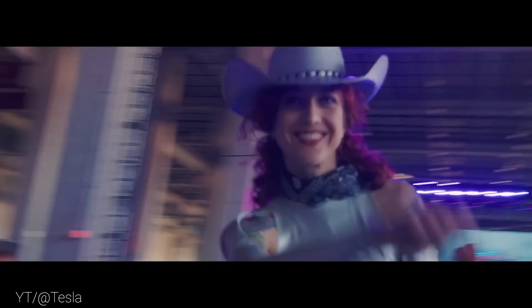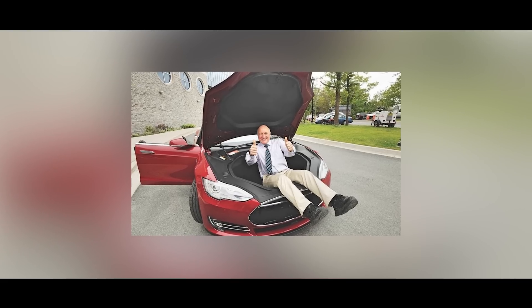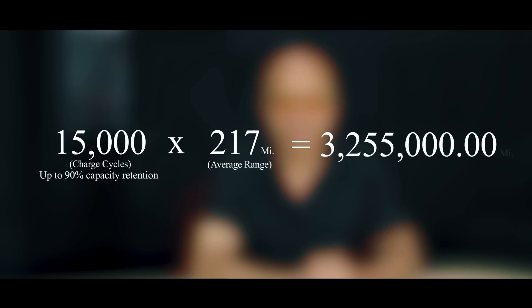Now, if we combine that life extension information with the news from CyberRodeo that Tesla is implementing use of the 4680 battery cells, we start getting into some interesting territory. Dr. Jeff Dahn, a battery researcher and professor working with Tesla, made some serious claims about the new 4680 cells, which will be used in Tesla vehicles starting with Model Y going forward. He said the cells are capable of up to 15,000 charge cycles and still retain up to 90 percent of their capacity. With an average tested range of around 217 miles, this means they are technically capable of lasting over 3.2 million miles. Dr. Dahn went on to say that after three years of testing in over 15,000 cycles, many of the batteries were still being tested and showing no signs of failure. This is truly remarkable and could change the way we view lithium-ion's capabilities entirely.